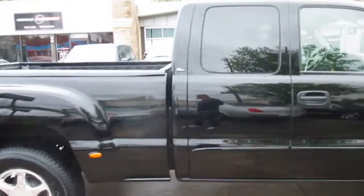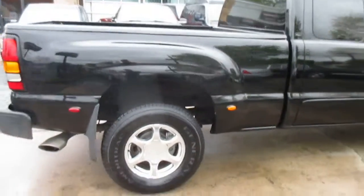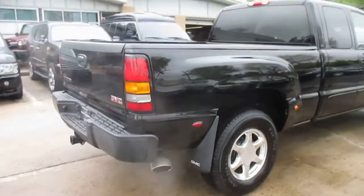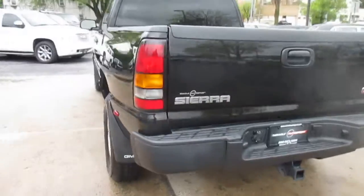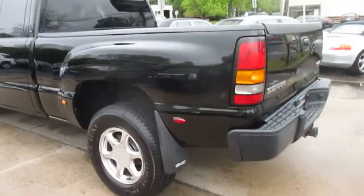It's got a good set of matching all season tires. Body is in great shape. It's got the bed liner. Bose stereo, and the four wheel steering which obviously works.